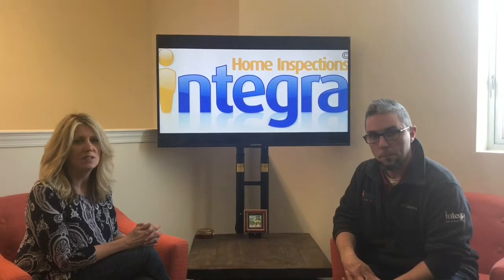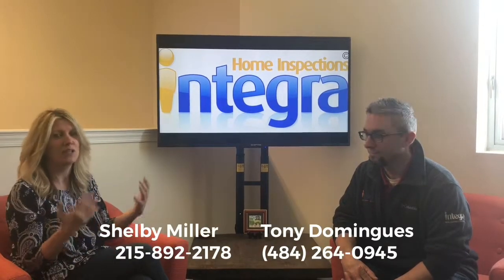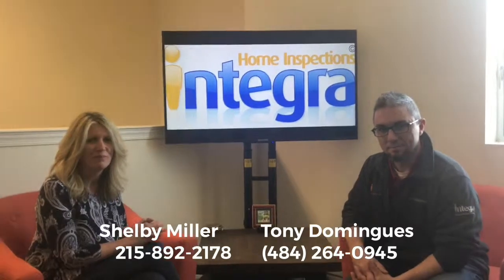Obviously there are still probably a lot of questions you might have about different types of septic systems and whether there's a preference if you're looking to buy a home. If you want to ask Tony some questions, his number is at the bottom of the screen — give him a call. Then call me. We'll get you set up with a home search and make sure we're searching for the right septic system. Thanks for watching, guys.